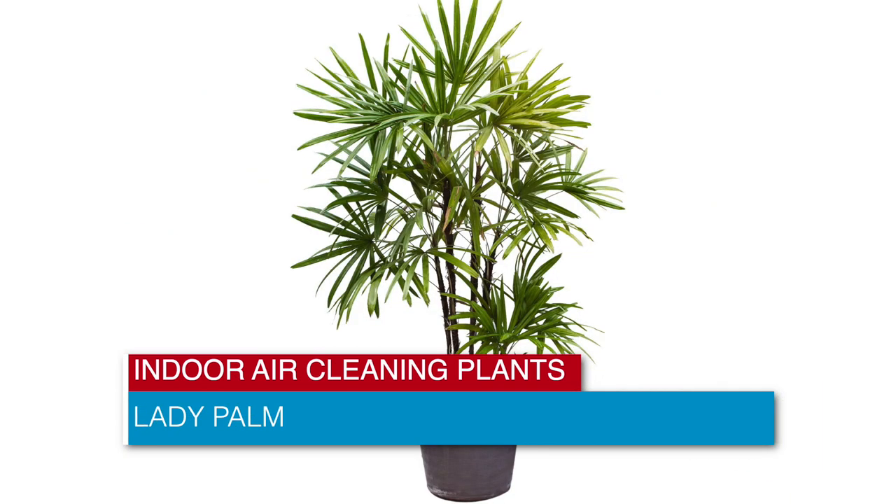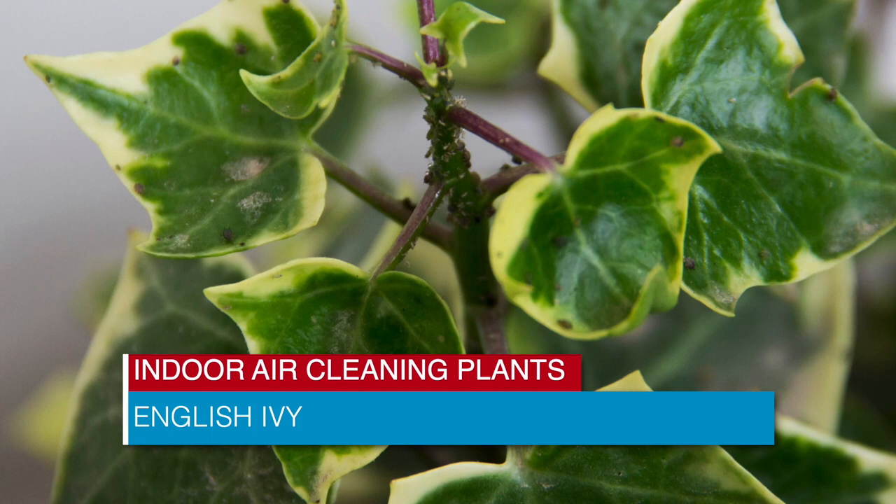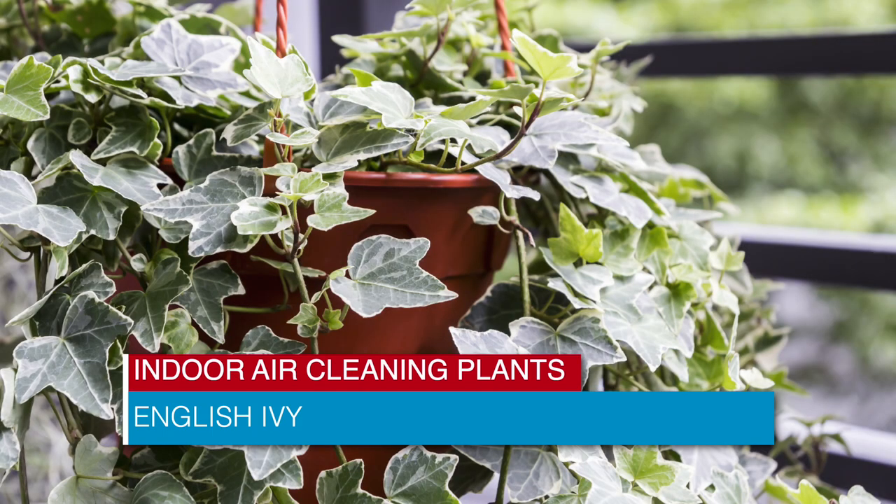Lady Palm excels at removing ammonia. English ivy was found to remove airborne mold and dog feces — it's one of the top air contaminant removal plants.